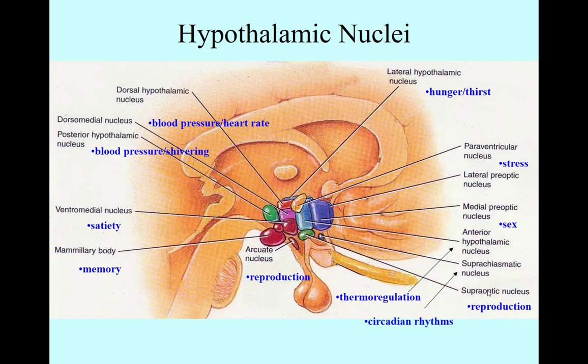So, if you knew what I knew, you'd appreciate that we have these beautiful demarcations of these different nuclei.